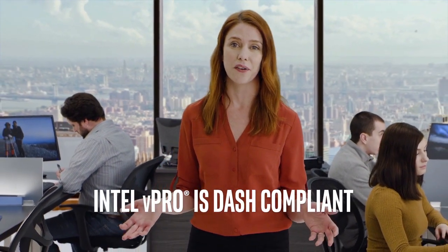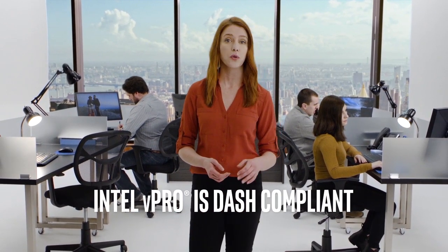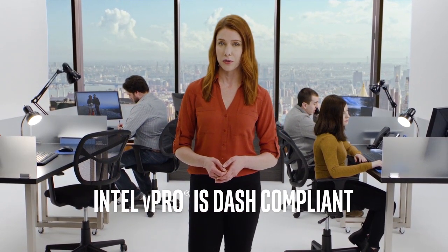Intel Active Management Technology is based on the DASH manageability standard. Intel was a key contributor in developing DASH standards to ensure interoperability between OEM solutions.